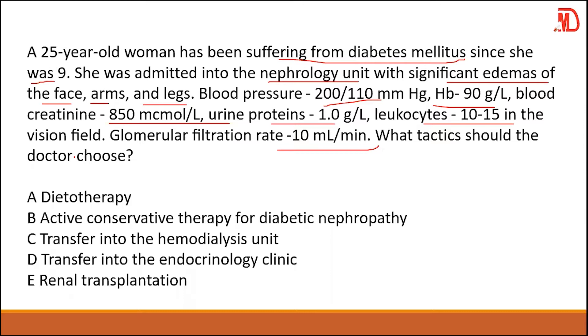Having a creatinine level of 850 is extremely high. We are also seeing signs and symptoms of nephrotic syndrome — proteinuria, high blood pressure, and edema — all present in this patient. The kidney is clearly failing.